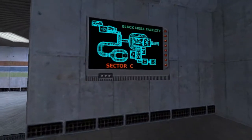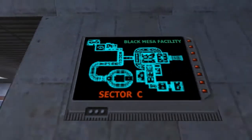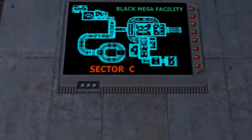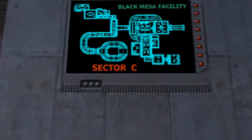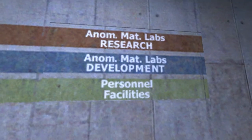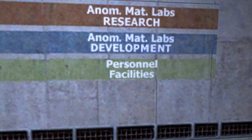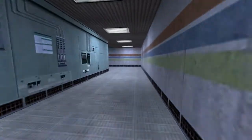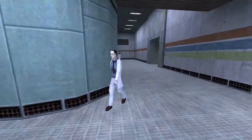Okay. That's my hazard suit. Sector C. Black Mesa Facility. Now, if I just look at this map, I should go this way. Oh, there it is. Knowledge, materials, research, and OMAD development. Personal facilities. Probably want to go to the personal facilities. Just a guess.